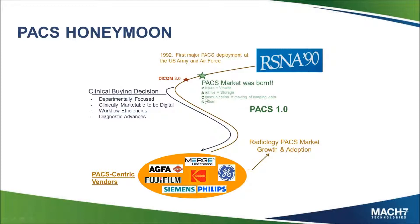With that, the PAX market was born. What is a PAX? It's a picture archive communication system — the picture being the viewer, the archive being how we store it, the communication being how we move those images around. Those first PAX systems were installed in the early 90s. They were primarily purchased based on clinical buying decisions — as a radiologist, I had a preference for a particular vendor because it had the right tools for me to diagnose the patient. Those buying decisions ran throughout the 90s. This is really what gave birth to PAX 1.0.